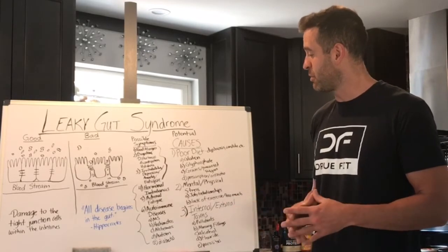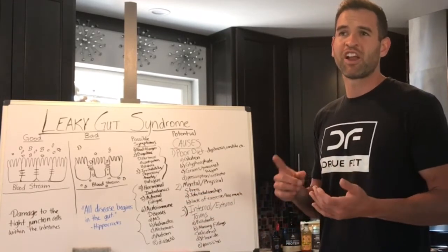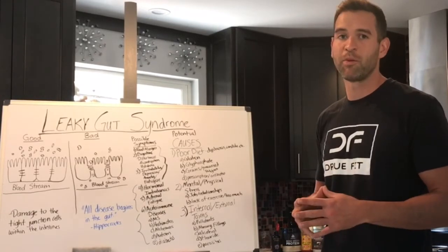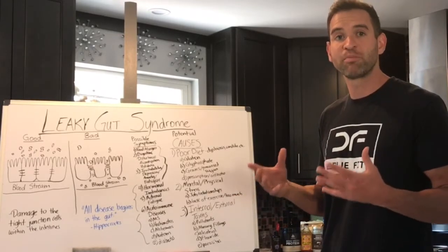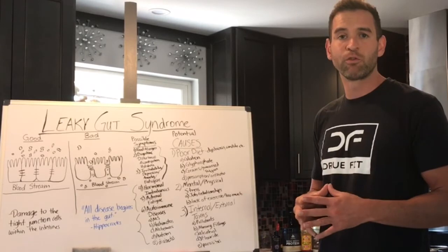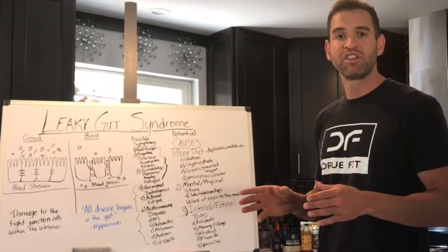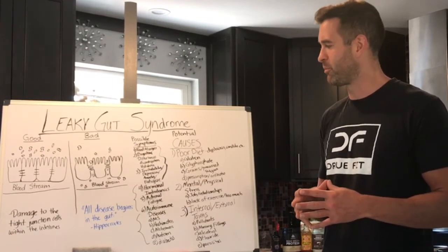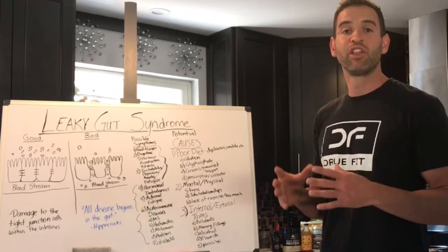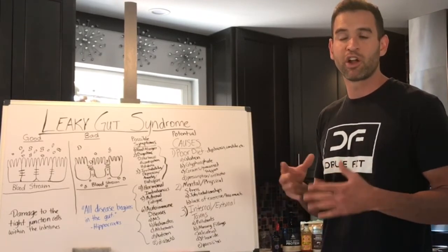And then when it gets really bad, you begin to get autoimmune diseases potentially. Certain things like multiple sclerosis, Hashimoto's disease, Alzheimer's, autism, and diabetes could all potentially spawn from leaky gut syndrome. What recent research findings have shown is that nearly all autoimmune conditions have leaky gut syndrome — which is very interesting. But the good news is that leaky gut syndrome can be eradicated and taken care of by following a correct protocol.